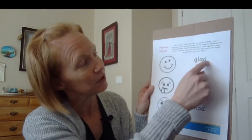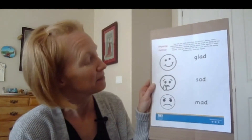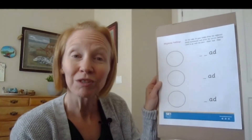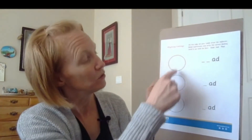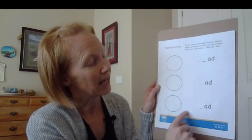Maybe circle the A-D, which is the part that is the same with all three words — the part that rhymes. Then if you would like, you can also have your child recreate this. Let them draw the three different facial expressions and put in the missing words for glad, sad, mad.